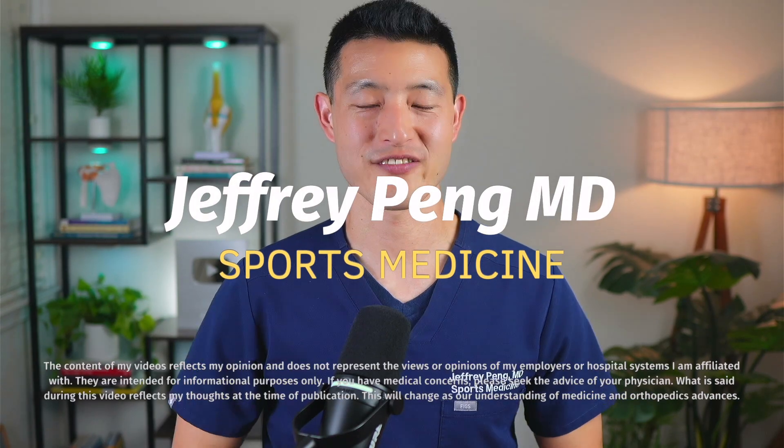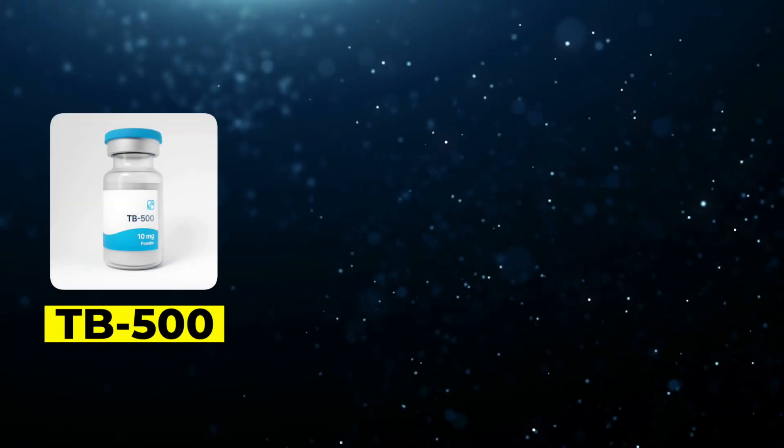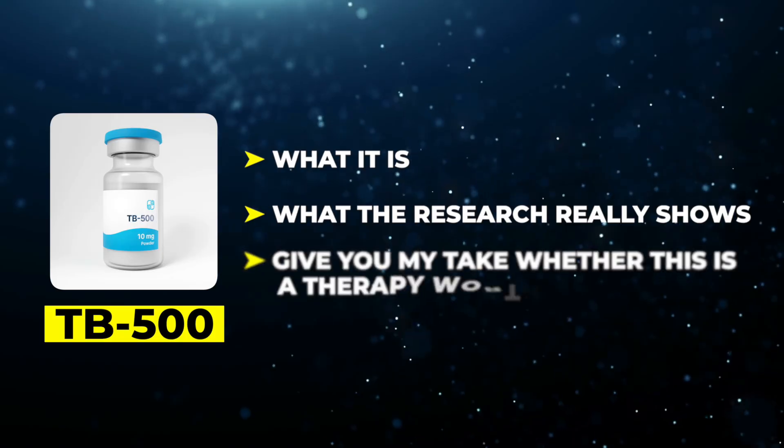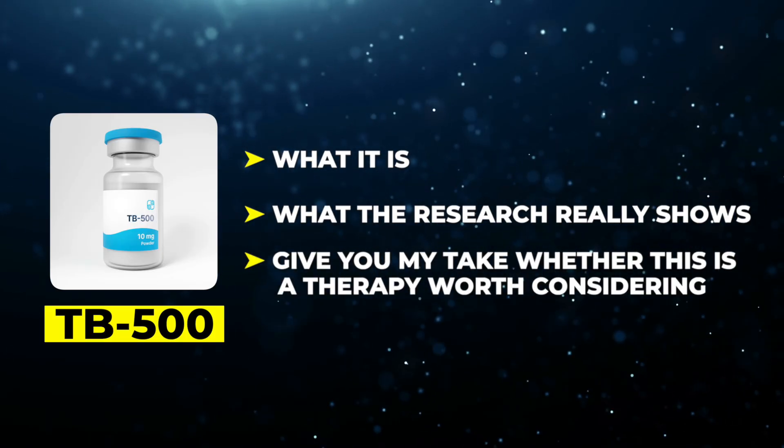Hey everyone, Dr. Jeff Peng here. I'm a sports medicine physician practicing in the San Francisco Bay Area, and I've treated thousands of patients with tendon, muscle, and joint injuries. In this video, I'm going to break down the science behind TB500 — I'll explain what it is, what the research really shows, and give you my take on whether this is a therapy worth considering.